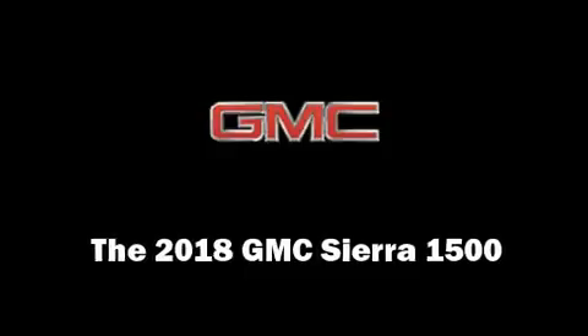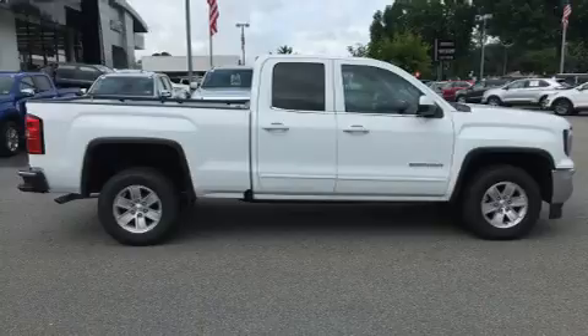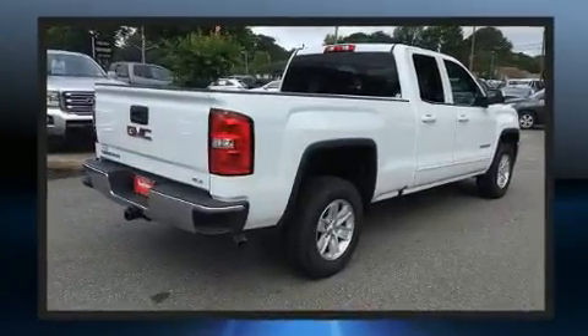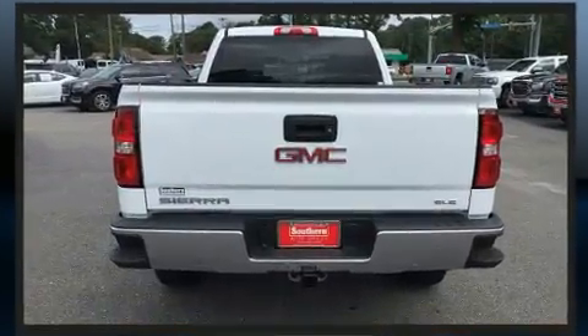Take command of the road in the 2018 GMC Sierra 1500. Top features include power windows, front and rear reading lights, fully automatic headlights, heated door mirrors, and remote keyless entry.